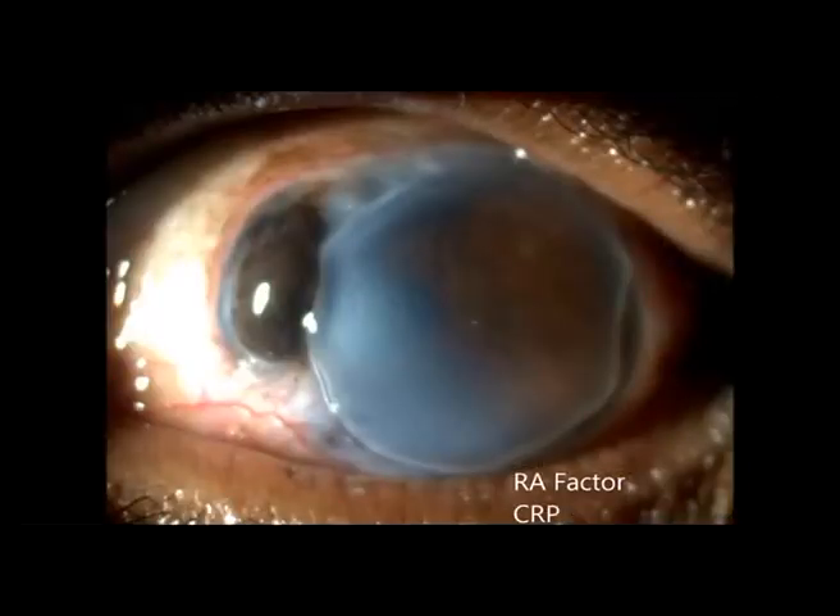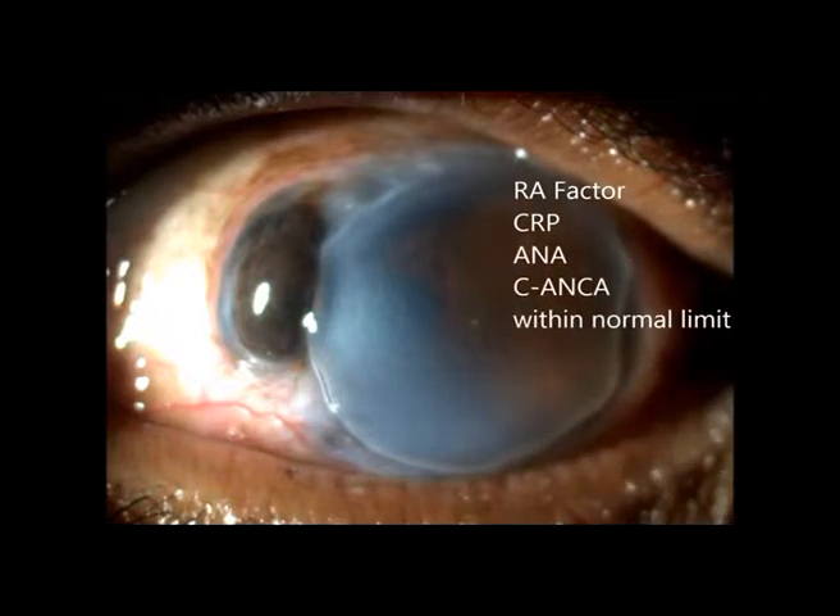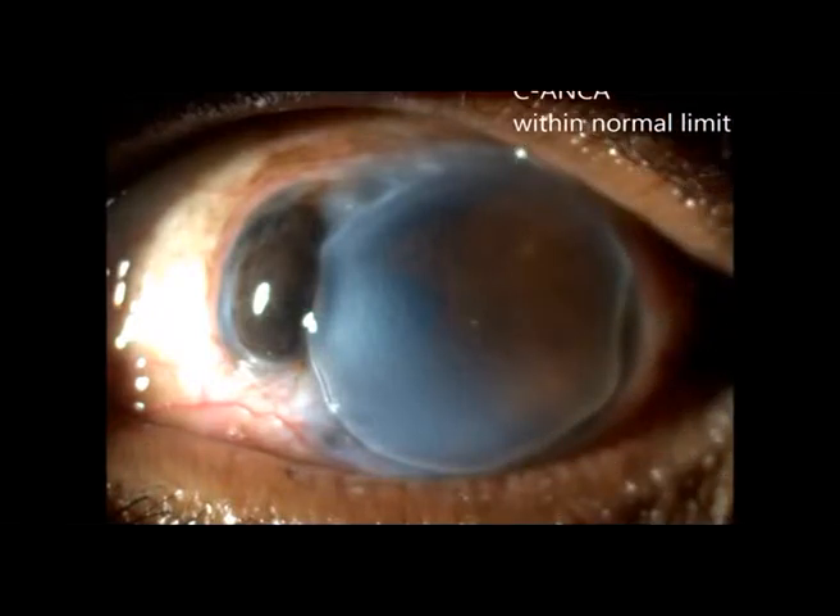On post-operative day 2, the right eye was stable but the left eye had worsened and developed a large desmetocele. A patch graft with conjunctival resection was planned for the left eye.